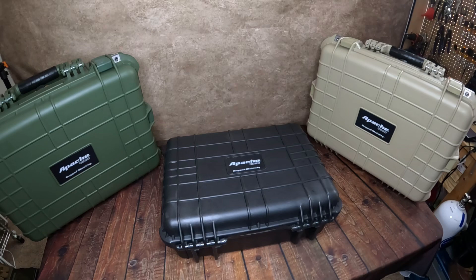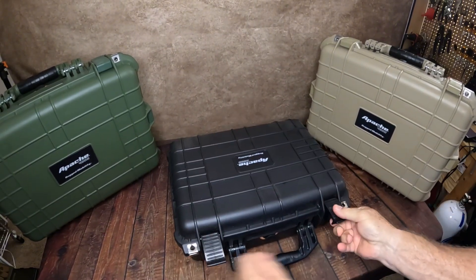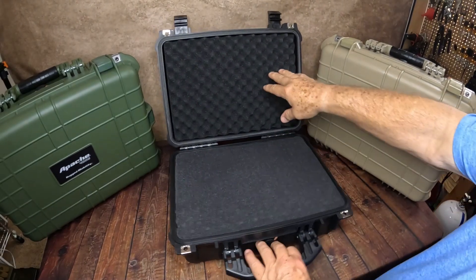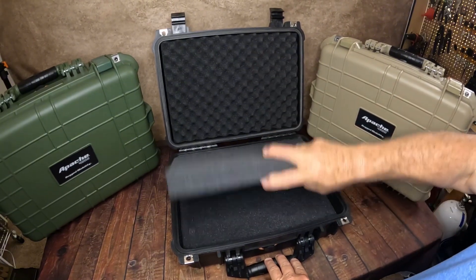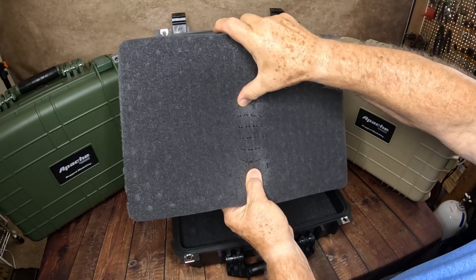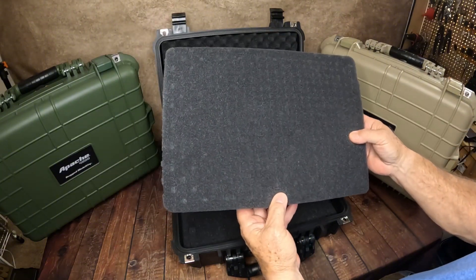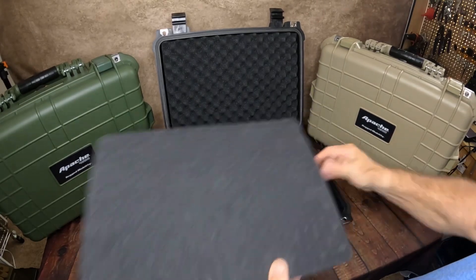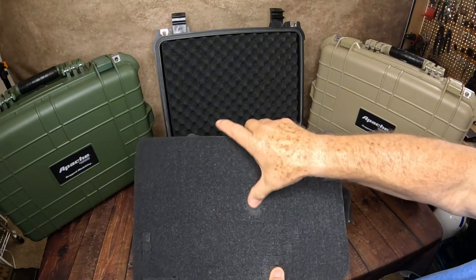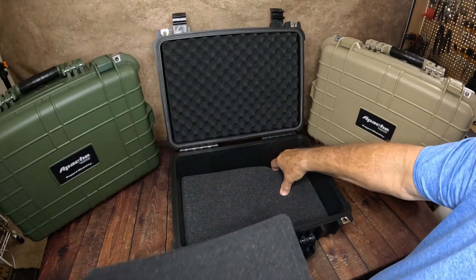Let's get into the case a little bit. Looking at the smaller one first: when you open it up you have what I'd call egg-crate material at the top. You also have three pieces of foam inside, and this is all pick-and-pluck — it's pre-perforated so you can cut out and make your sizes. You don't have to cut them out; you can just put stuff right on it and it'll sink in. There's a second layer with the same material.